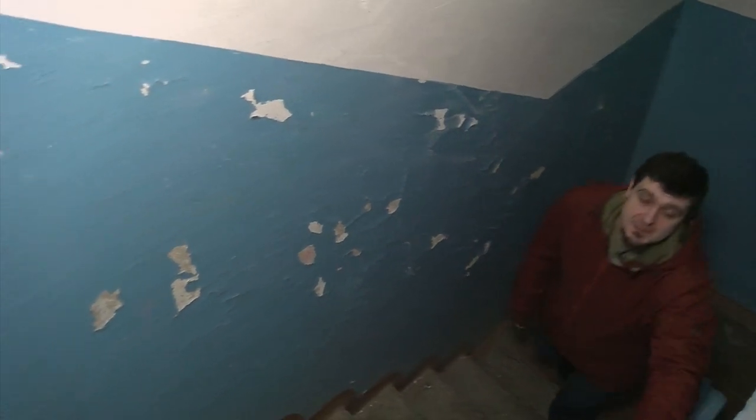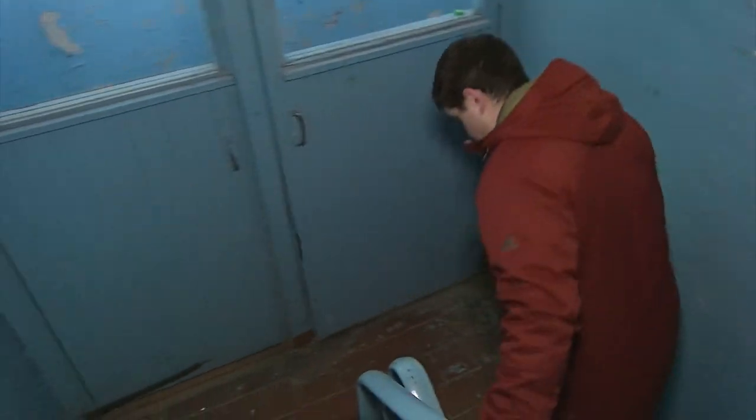Привет, друзья! Это программа «Дело по плечу» — программа, в которой мы обычно рассказываем про людей и профессии. И сегодня, для того чтобы начать этот выпуск, мне придется пешком подняться на 12-й этаж. Всё дело в том, что мы будем рассказывать про профессию лифтовика. Пойдемте со мной на 12-й этаж.